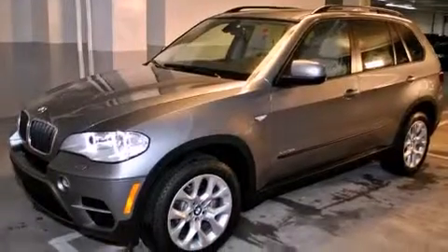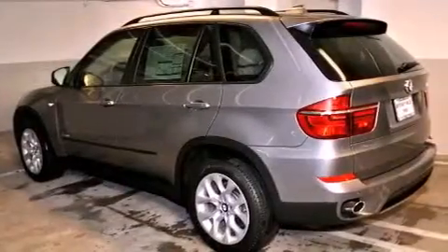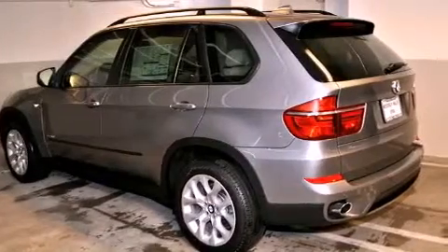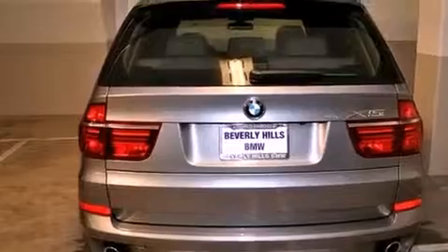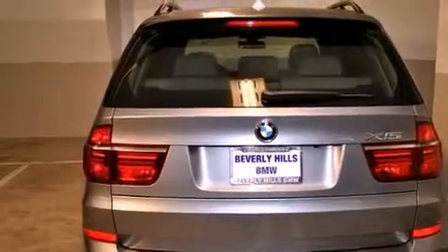Its top features and packages include a cold weather package, a convenience package, a heated steering wheel, a power moonroof, heated front seats, and a rear view camera.